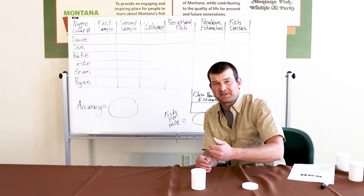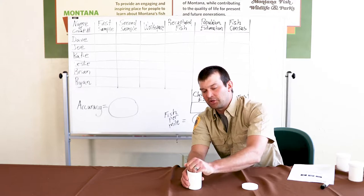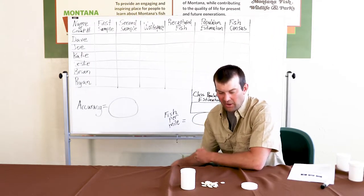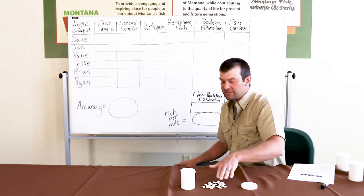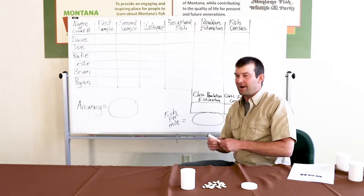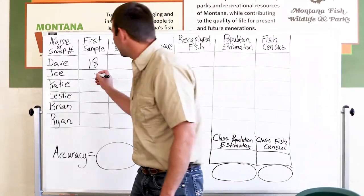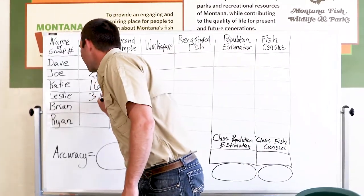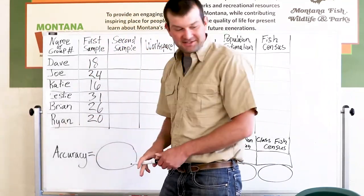Sometimes biologists don't capture as many fish as they need — that happens. Take your scoop, put the beans on your desk, and count them up. If you get 20, that meets the 16-fish rule, so leave the beans on your desk. Record your first sample count on the data sheet. In our example: Dave got 18, Joe got 24, Katie got 16, Leslie got 31, Brian got 26, and Ryan got 20.